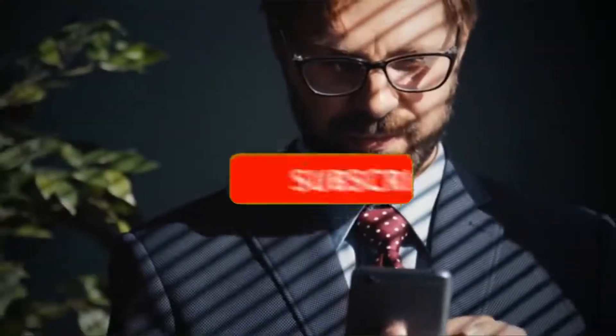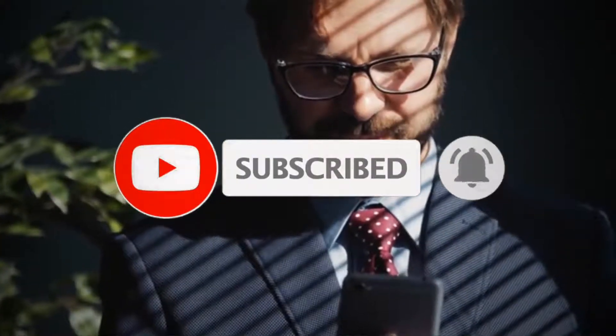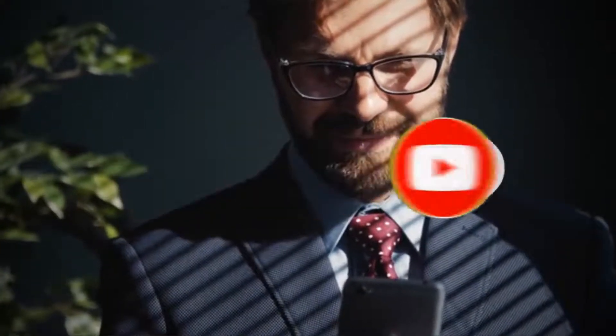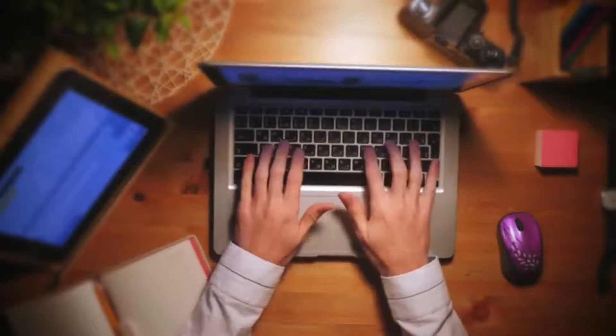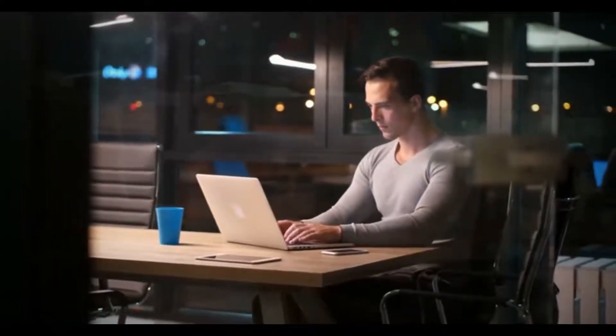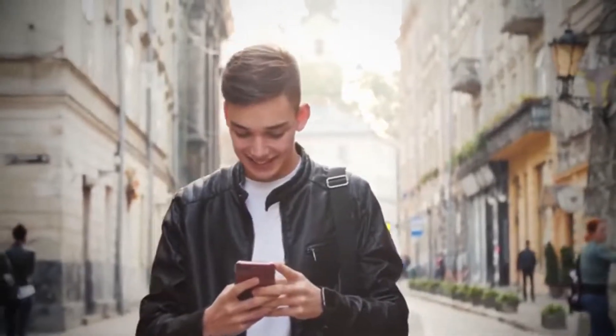Before we get into the video, make sure to subscribe to our channel. Also, don't forget to hit the bell icon to get notified every time we post a new video. In this video, we have gathered information about the best business laptops available in the market. These laptops would support your daily hectic schedule without causing you fatigue and efficiently running your trivial tasks. So, let's get into the video.